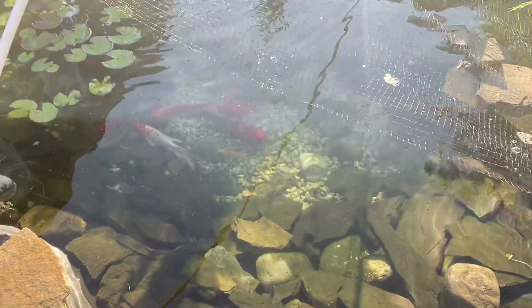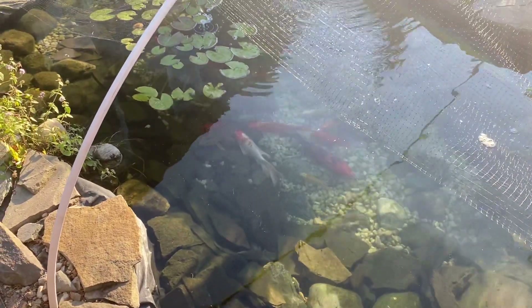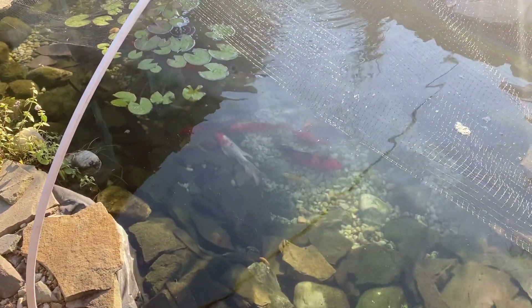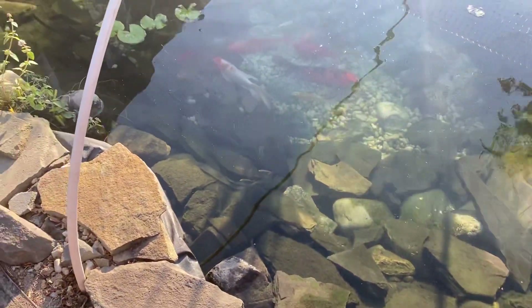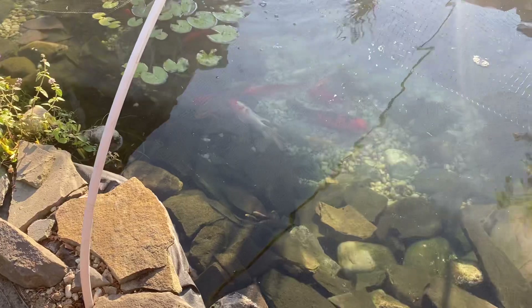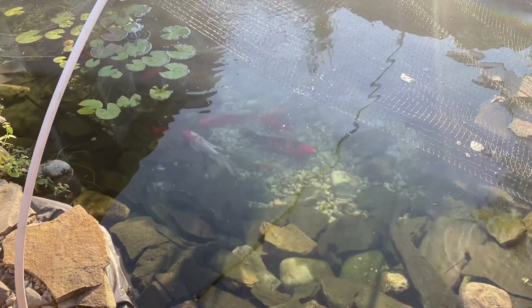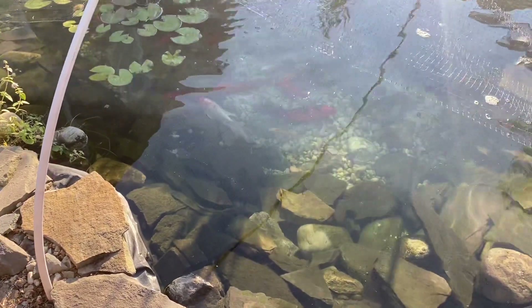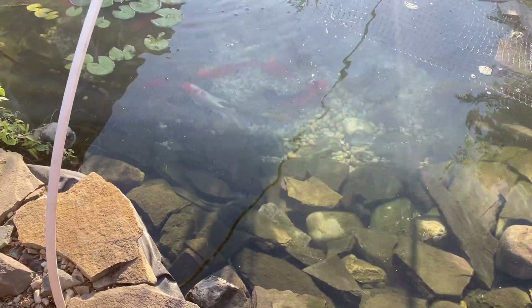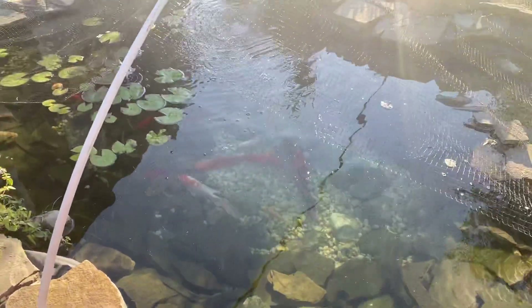Let me know what you think — any comments, questions, or concerns, feel free to drop a line. I'm always looking for suggestions as I'm still trying to figure out how to keep the water quality awesome and how to keep these koi safe. Until next time, thank you so much for your valuable time, hope you enjoy the video, take care, bye bye!